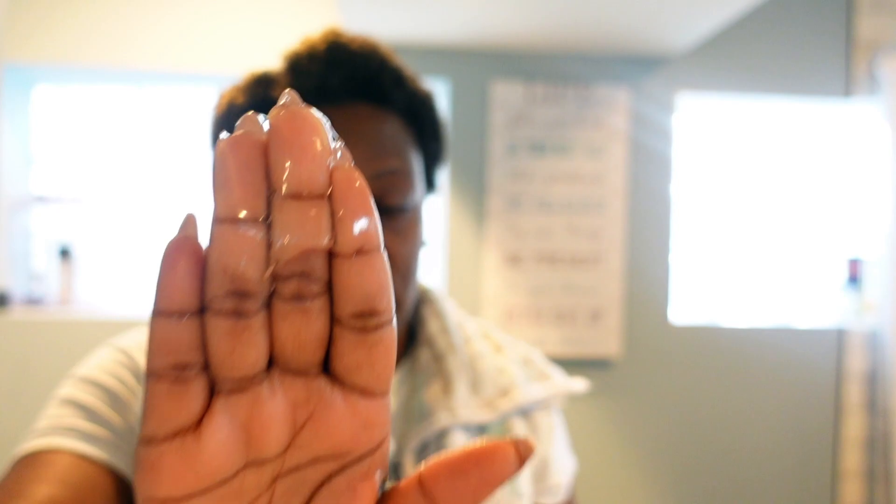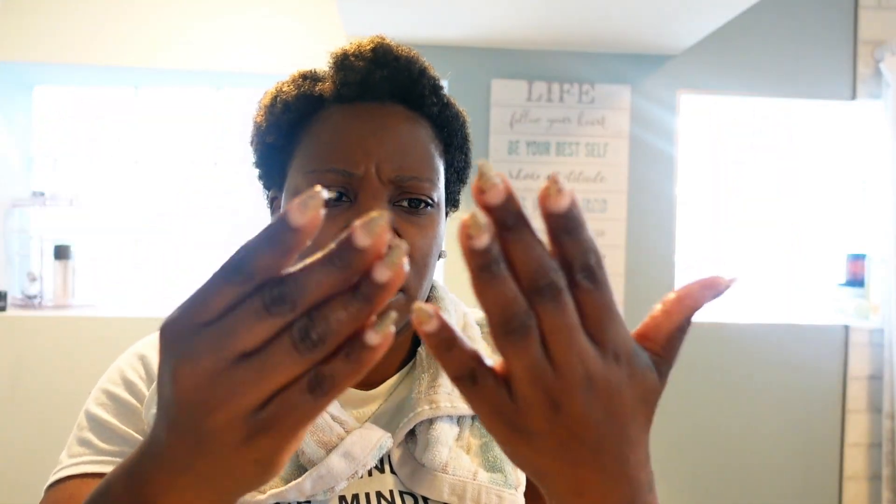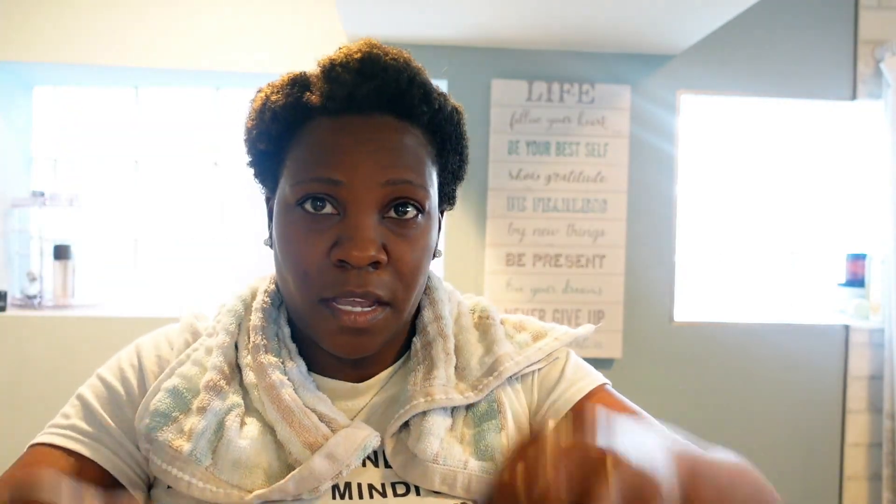We're just going to use the gel today and see how it goes. So what I do is with the water running, I take the hair gel — apply it onto my hands. It is thick — she is thick. Then I run my hands under water with the gel on my hands to soften it up a little bit, and then I apply it onto my hair.